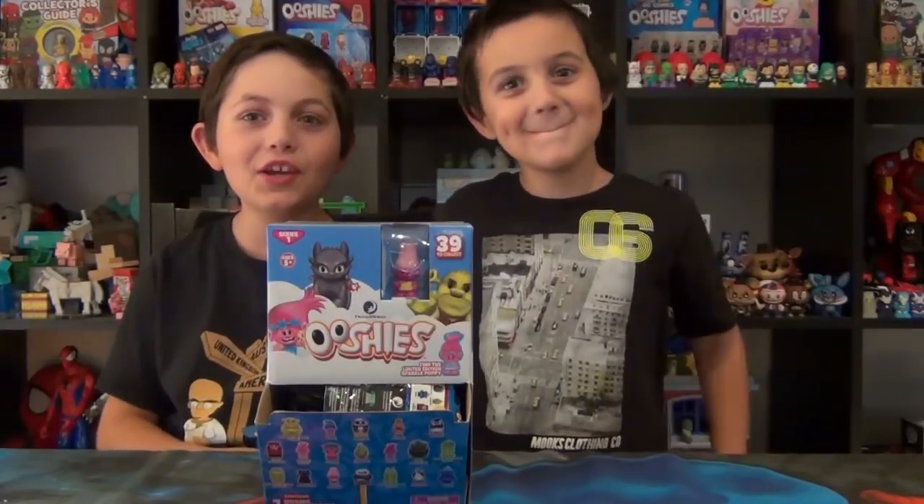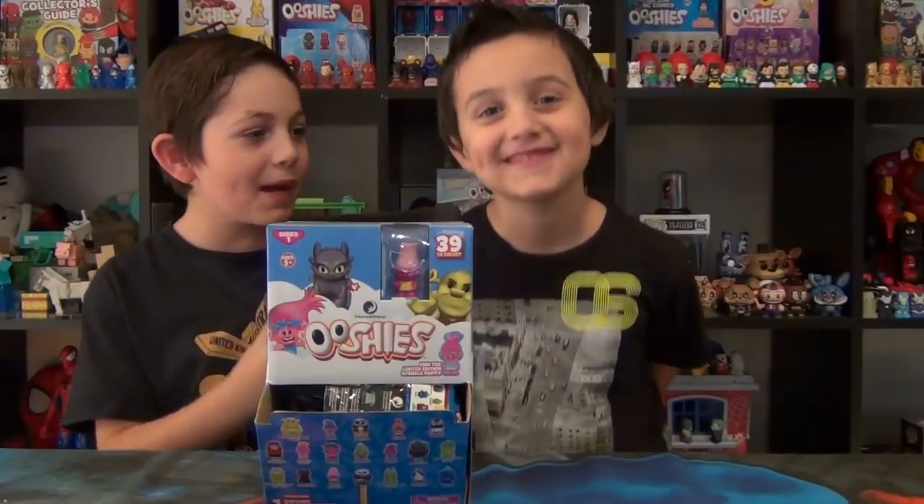Welcome back to Ethan Toys for you. I'm Ethan, and this is my little brother Aiden.